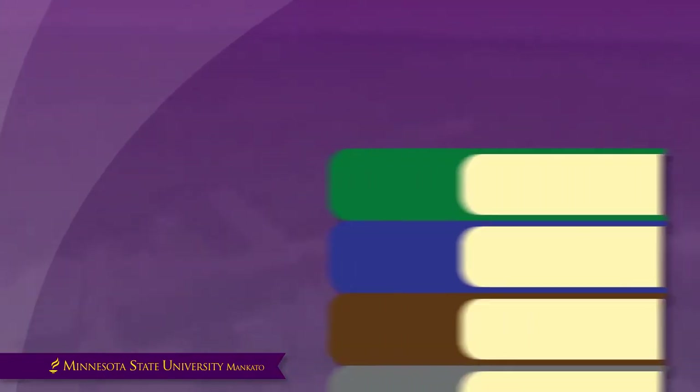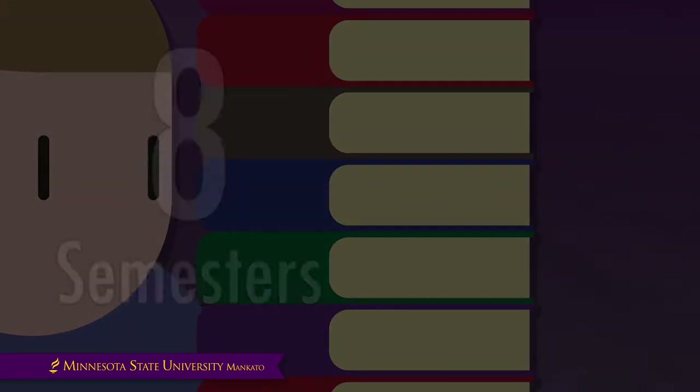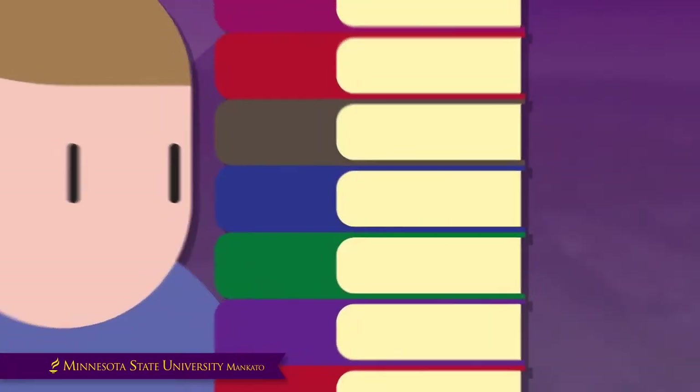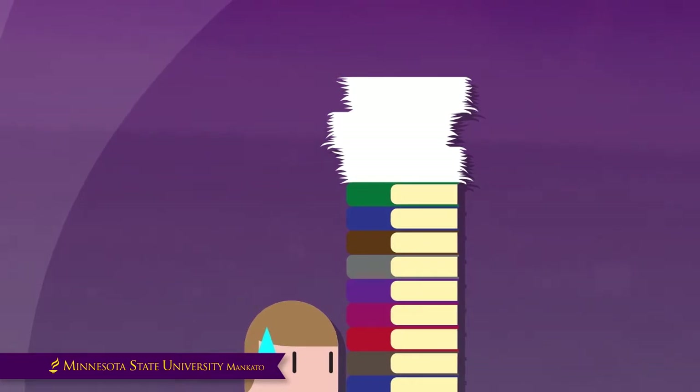Make sure that you select a course load that is reasonable and sustainable. Full-time student status is considered 12 or more credits. For those who wish to complete a degree in eight semesters, or four years, a 15-credit pace per semester is required, but it is not always sustainable for students who work full-time or have other responsibilities. Plan wisely so your academic record is not damaged.